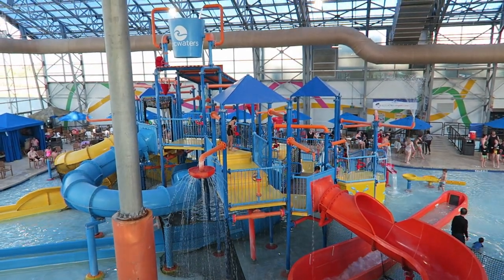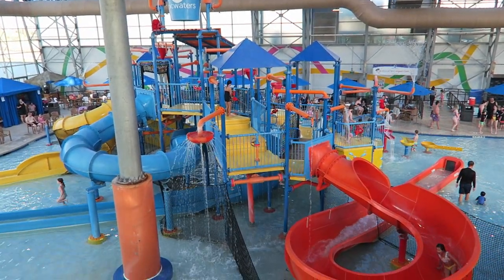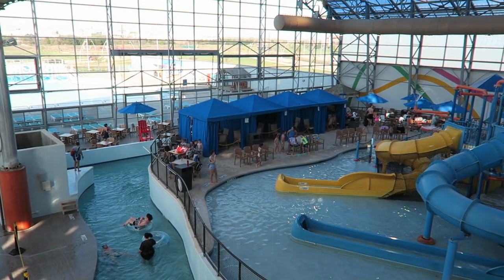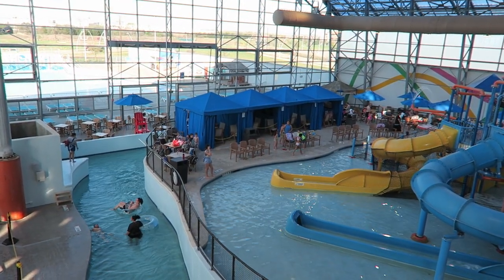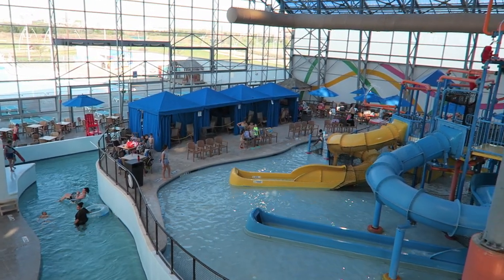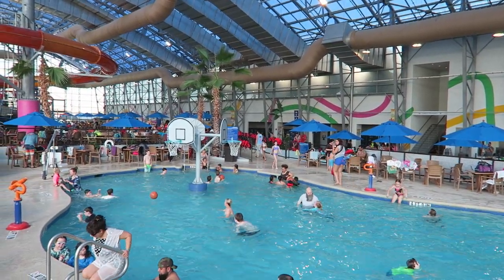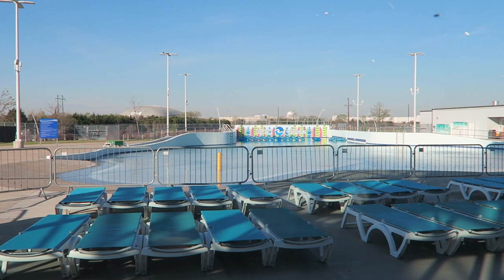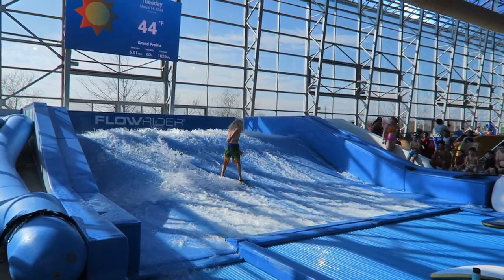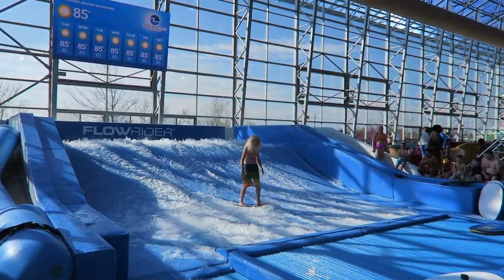For kids, they have Rascals Roundup — a water fortress with a giant dump bucket, all sorts of sprayers, and some smaller body slides. To relax, Rio Grande is a short lazy river circling around the water play area. The swimming hole is a big activity pool with some basketball hoops. The park also has an outdoor wave pool on days with suitable weather. The final water-based attraction is the Flowrider — I am awful at these, but I know people love these surfing simulators.